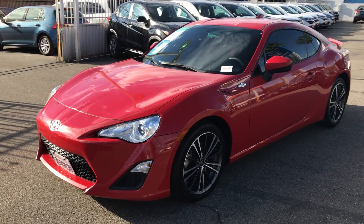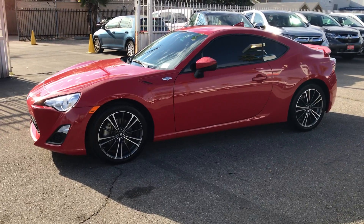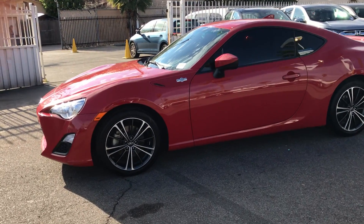Hello, this is Lawrence with New Century Honda in Glendale. Wanted to let you know about this 2015 Scion FR-S.